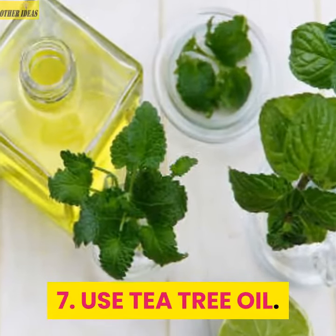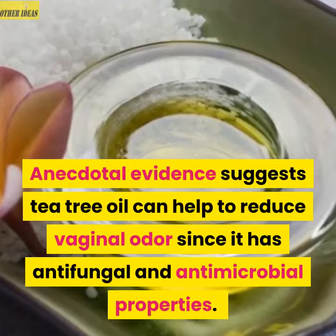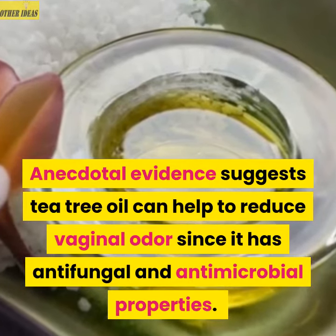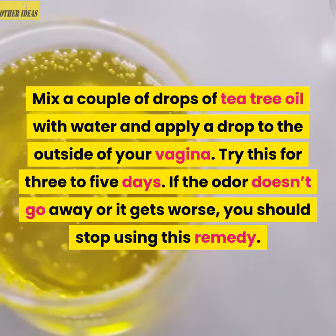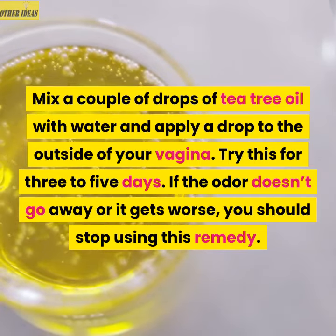7. Use tea tree oil. Anecdotal evidence suggests tea tree oil can help to reduce vaginal odor since it has antifungal and antimicrobial properties. Mix a couple of drops of tea tree oil with water and apply a drop to the outside of your vagina. Try this for 3 to 5 days. If the odor doesn't go away or it gets worse, you should stop using this remedy.